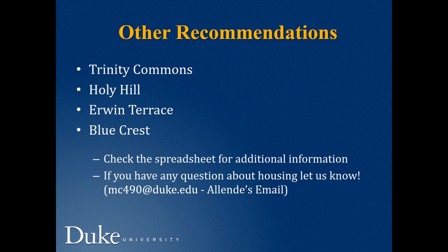Other recommendations include Trinity Commons, Holy Hill, Erwin Terrace, and Blue Crest. Please check the spreadsheet attached to this email for additional information. If you have any questions about housing, let us know. You can contact Allende at mc490@duke.edu.